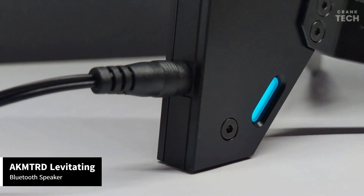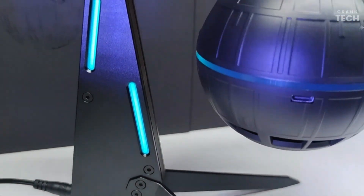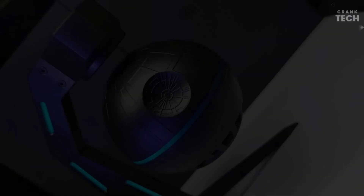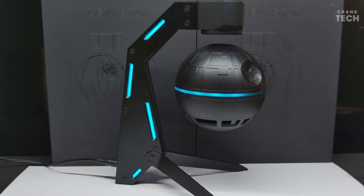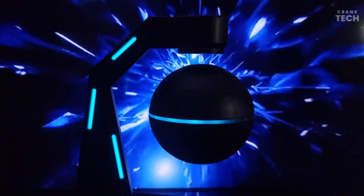The Akeem TRD Levitating Bluetooth Speaker is an absolute head-turner in terms of design. The levitating orb speaker is suspended above a sleek base, creating an enchanting visual effect. The craftsmanship is top-notch, with a minimalistic and modern aesthetic that seamlessly blends into any environment. The base itself is sturdy and well-built, adding to the overall premium feel of the product.